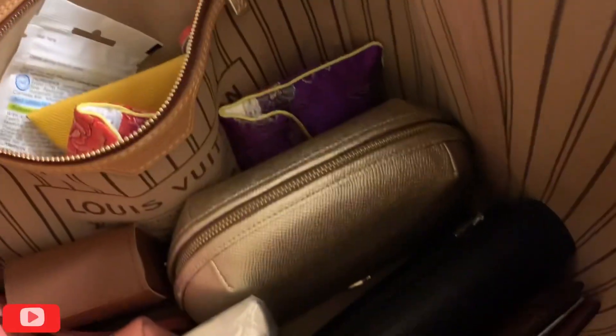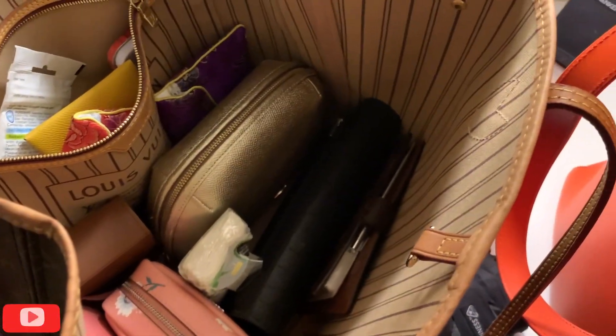I've just got loads of these Clenow wipes in the bottom of the bag which I don't need because I've got some in that purple pouch. So that's it — that's everything that's in this Neverfull.